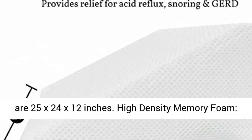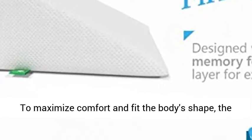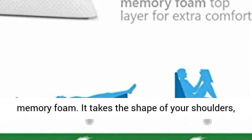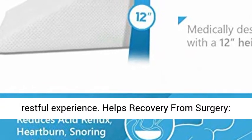Wedge measurements are 25x24x12 inches. High Density Memory Foam: to maximize comfort and fit the body's shape, the wedge pillow for sleeping has a layer of premium memory foam. It takes the shape of your shoulders, neck, or head to offer a uniquely comfortable and restful experience.